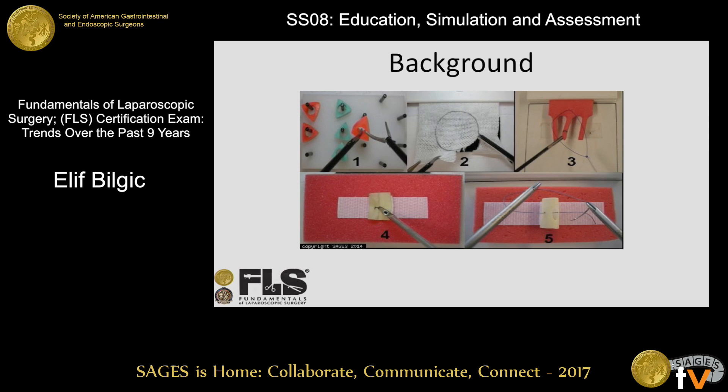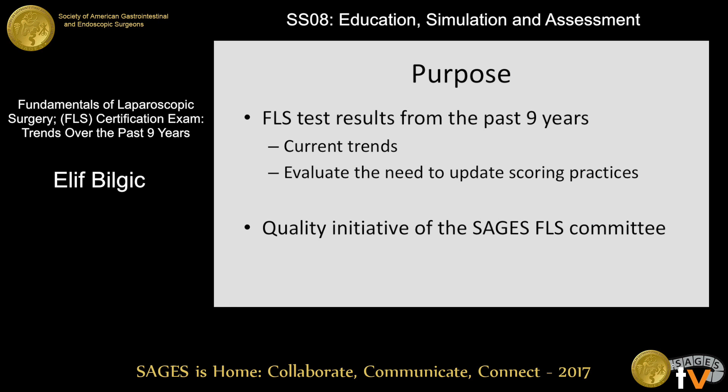Fundamentals of Laparoscopic Surgery, or FLS, was developed in the late 90s, and the first FLS testing was done in 2004. The results from the first five years have been studied previously. The purpose of our study was to report the results of FLS tests from the past nine years in order to evaluate current trends and the need to update scoring practices, and this is a quality initiative of SAGES's FLS committee.